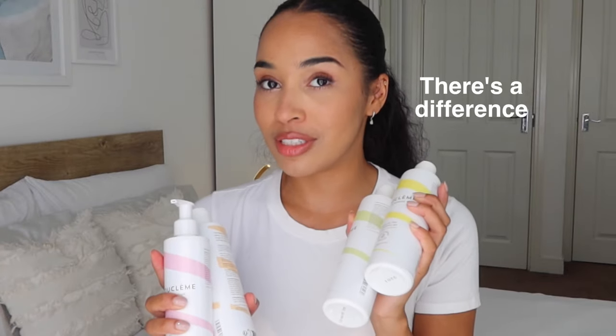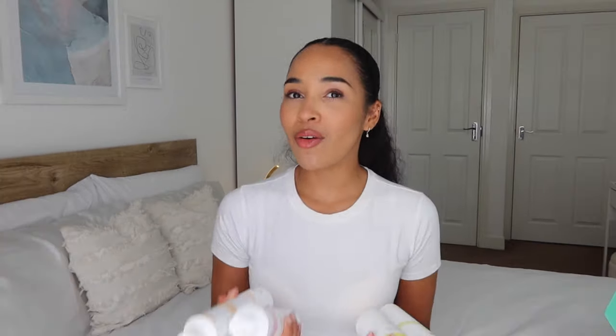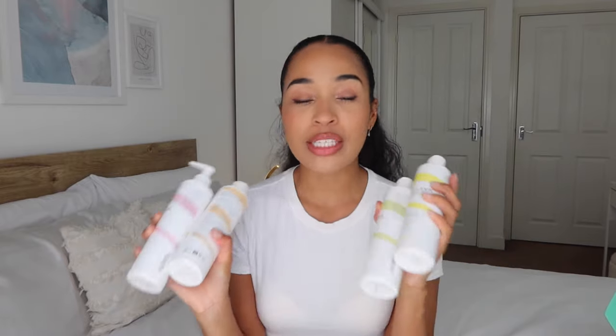These are essentially some of my favorite Bouclème products that I use all the time, but with a difference. The traditional range uses natural essential oils to fragrance the products — I personally like it — however some people have sensitivities and allergies to fragrances and essential oils. So they have formulated basically the same products without fragrance. These are fragrance-free, which is going to be really great if you have sensitive skin, a sensitive scalp, a sensitive nose, or any allergies.